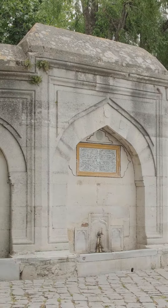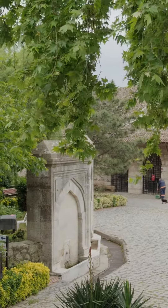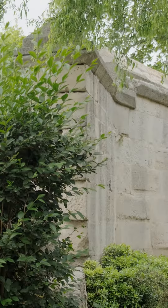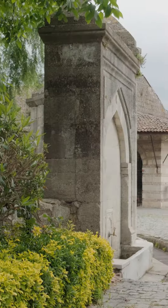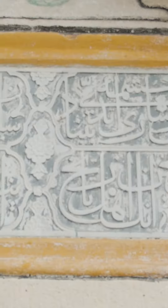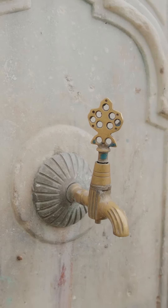Kanuni Sultan Suleyman Fountain is a historical fountain located in the Buyuksek Meci district of Istanbul. The fountain is made of stone in a classical three-winged style. It was built by Mimar Sinan in 1566, along with the Kursunlu Han and the Kanuni Sultan Suleyman Bridge, when Kanuni Sultan Suleyman set out for the Zigitvar campaign.